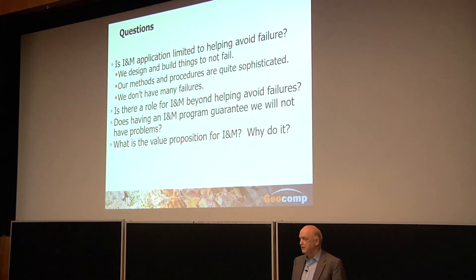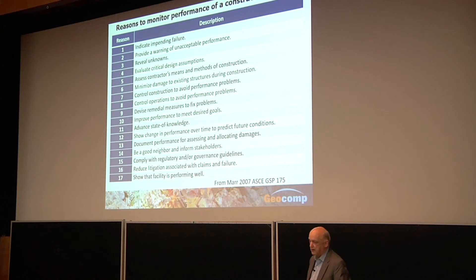Is avoiding failure the only thing we worry about when we instrument and monitor? Both those projects had instruments being monitored. With sophisticated modern methods, we don't have many failures. So is there a role for I&M beyond avoiding failures, and does an I&M program guarantee we won't have problems? What is the true value proposition for I&M?